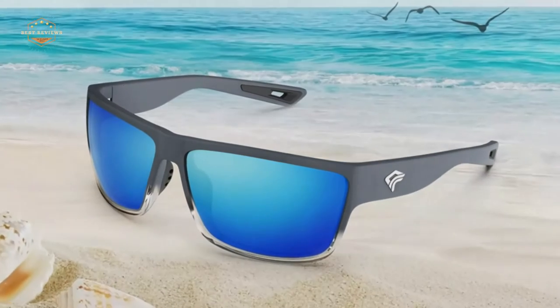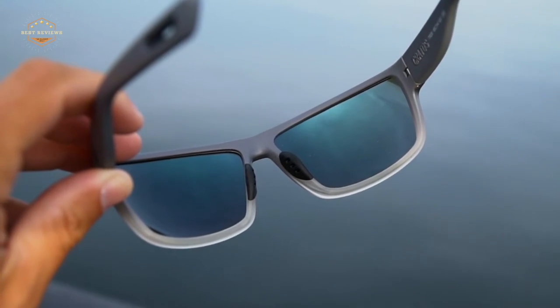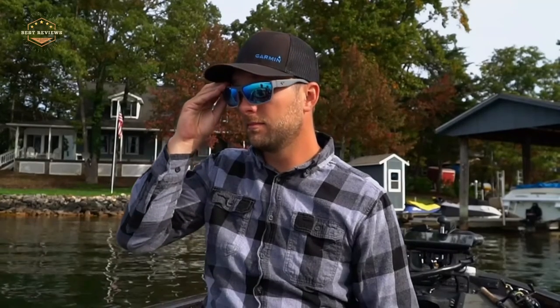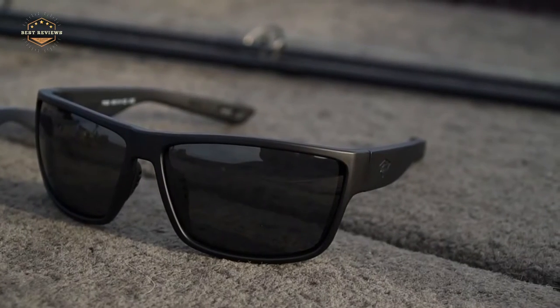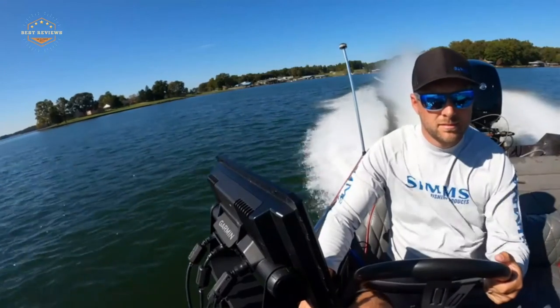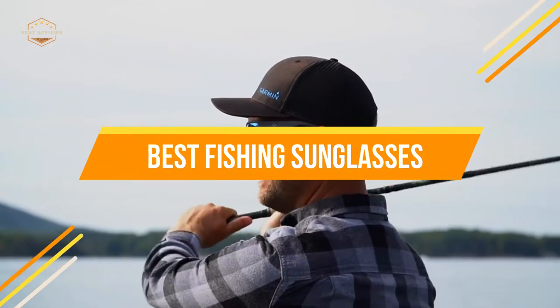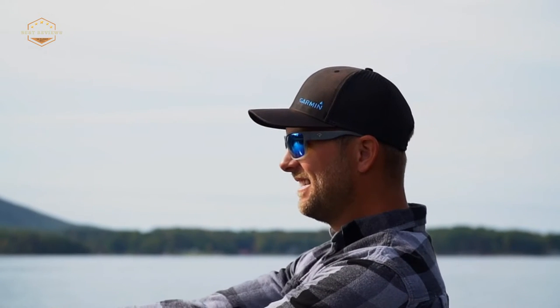The best fishing sunglasses are the ones that you can wear to protect your eyes from harmful UV rays while still being able to see clearly. Fishing is a fun activity, and if you want to enjoy it fully, make sure that your vision is not impaired by poor quality shades. In today's video, we will show you the top 5 best fishing sunglasses. So, let's get started.